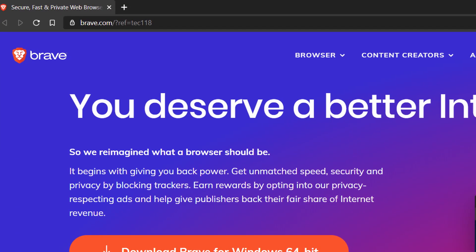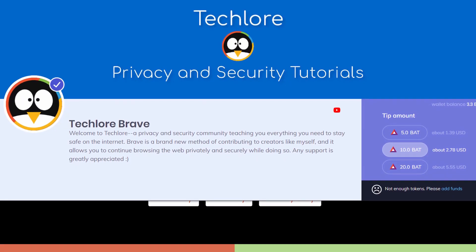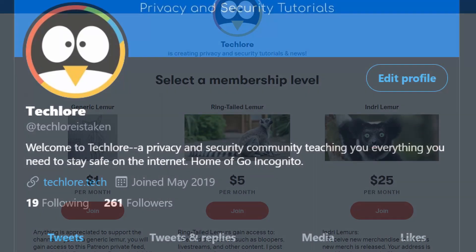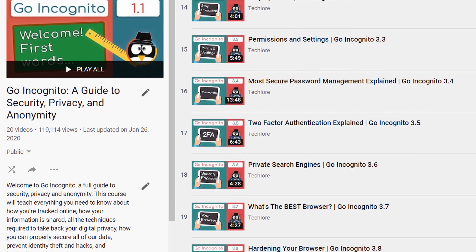I promise I'm not sponsored by Brave to say any of this, but if you want to support the channel and give Brave a shot, we do have a referral link in the description which will benefit us at absolutely no cost to you. You can also donate BAT directly to us through our website, our channel, and other accounts as well. There's also a normal link in the description to Brave's website — please don't feel pressured to click our link. Don't forget about our communities, and don't forget to watch Go Incognito, which is your ultimate guide to security and privacy and is currently walking through how to harden Firefox. Subscribe for all the future lessons coming out. Thanks for watching and have a lemuricious day.